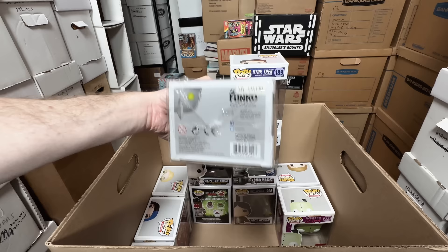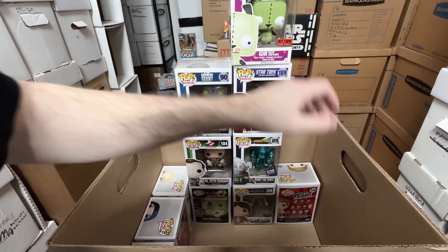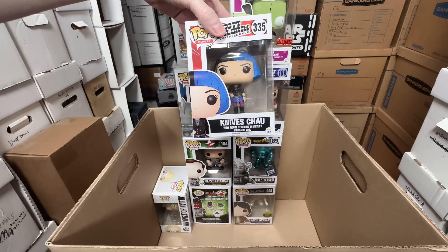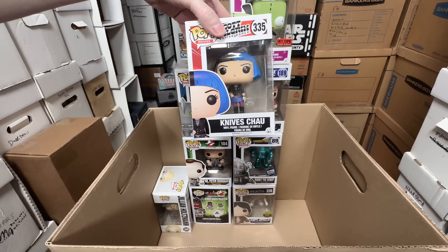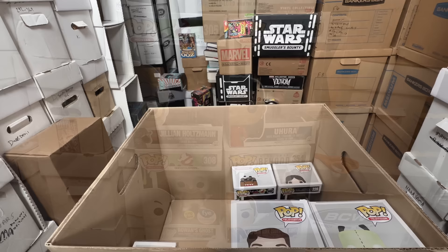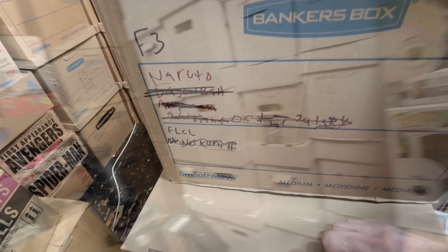Gir with Cupcake — keeper. Scott Pilgrim Toys R Us exclusive — definite keeper. Nega Scott, the 2017 San Diego Comic-Con exclusive — keeper. Knives Chau — keeper. Captain Apollo, Toy Tokyo exclusive — keeper. Domo Ghostbusters — keeper. And Jillian Holtzmann from the female-led Ghostbusters one — that one can go. Four out of that box I didn't think I was going to sell any — feels like a success. Still making progress.